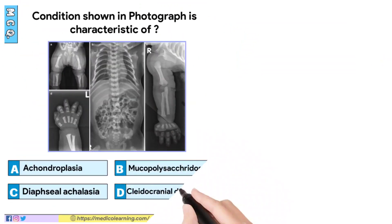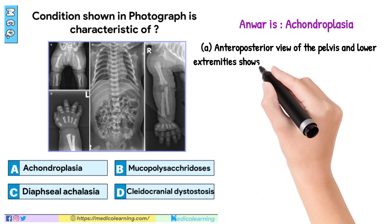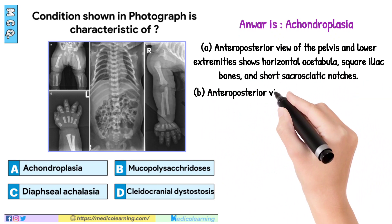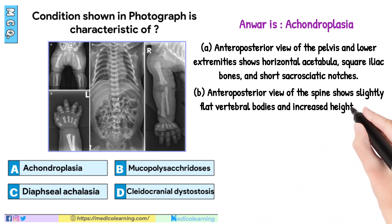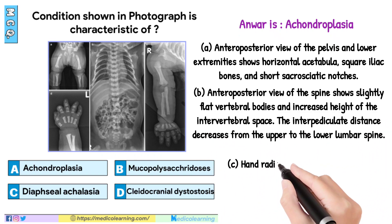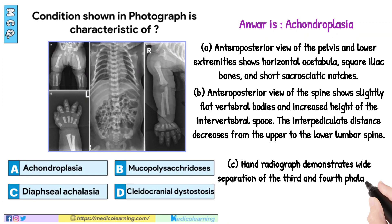In this question, answer is Achondroplasia. A: Anteroposterior view of the pelvis and lower extremities shows horizontal acetabular roof, square iliac bones, and short sacrosiatic notches. B: Anteroposterior view of the spine shows slightly flat vertebral bodies and increased height of the intervertebral space; the interpediculate distance decreases from the upper to the lower lumbar spine. C: Hand radiograph demonstrates wide separation of the third and fourth phalanges suggesting a trident hand.